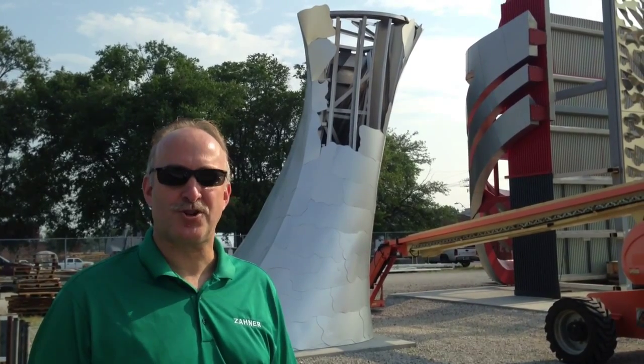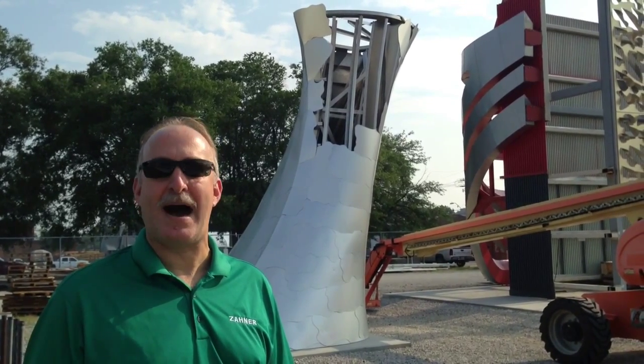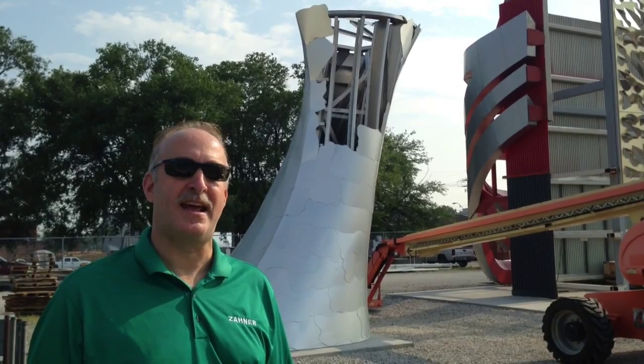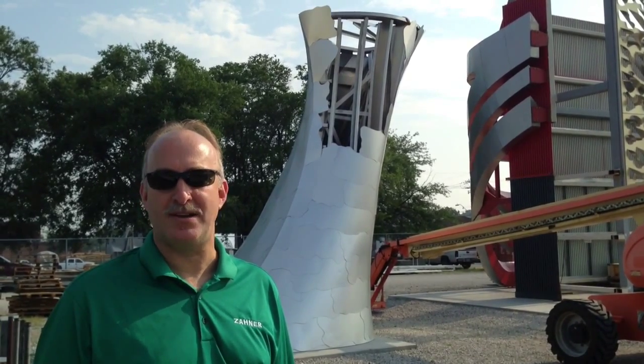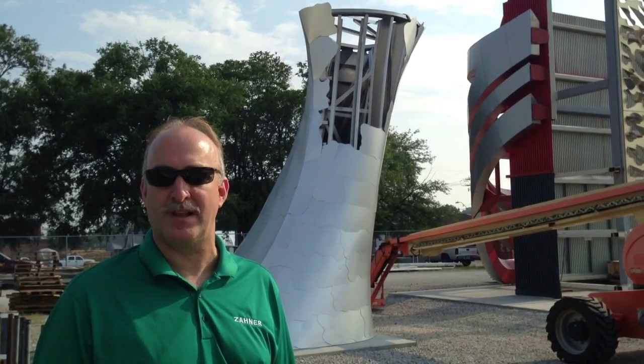Good morning. My name is Tony Burchler. I'm with A. Zainer Company. And behind me, you are looking at a visual mock-up of one of the 23 legs that will comprise an aquarium that we are building in Fortaleza, Brazil.